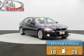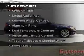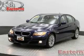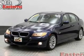Great fuel efficiency saves you money by requiring fewer trips to the gas station. The features include heated seats, Sirius XM satellite radio, digital audio input, steering wheel controls, and aluminum rims.